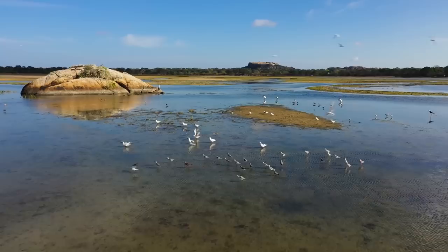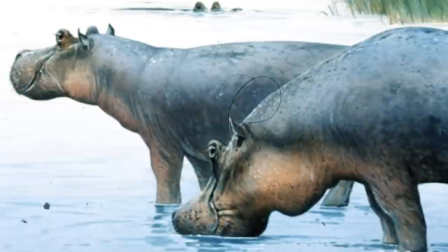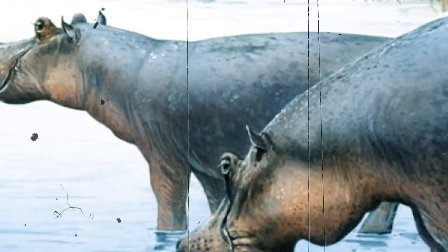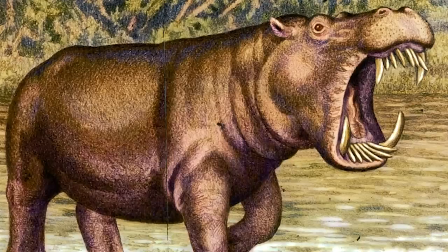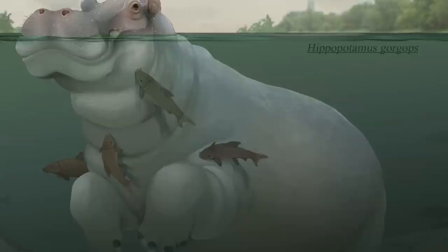One of the most remarkable features that set Hippopotamus gorgops apart from modern hippos was the placement of its eyes. While modern hippos have eyes positioned high on their skulls, Hippopotamus gorgops had orbits that protruded above its skull, allowing even better visibility while submerged underwater. Another characteristic that made it distinctive was its large and impressive tusks, which were important for defense and played a crucial role in fighting over territory, resources, or mating rights. Its powerful jaws and sharp teeth would have made it a formidable force in its ecosystem.